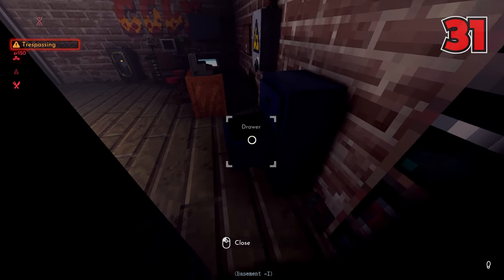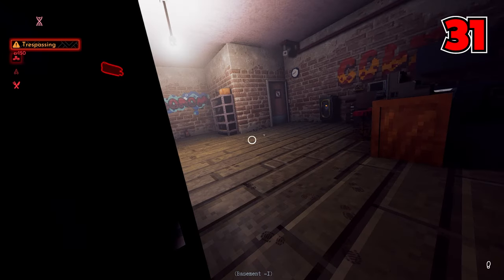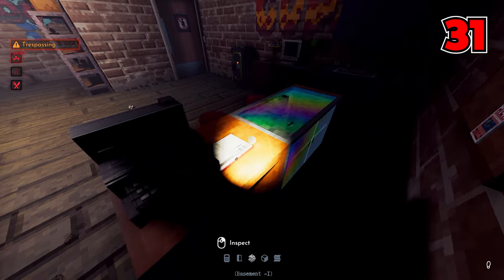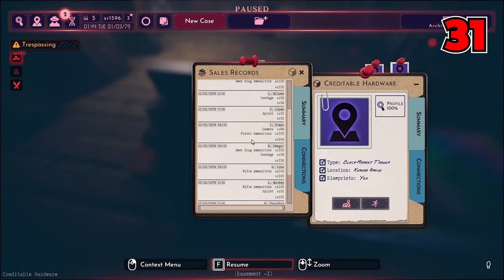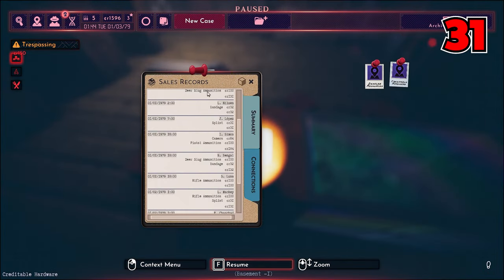Number thirty-one: while you're at that black market dealer, ask yourself — has there been a murder committed lately? Because if there was, you might want to check out the sales ledger kept there, which will tell you of any civilians who have purchased weapons, ammo, or any other illegal stuff in the past few days.